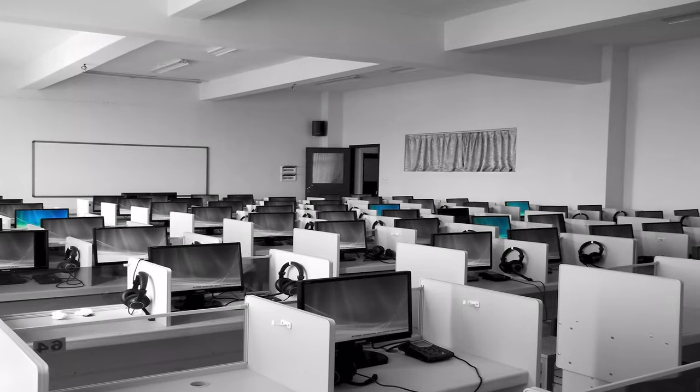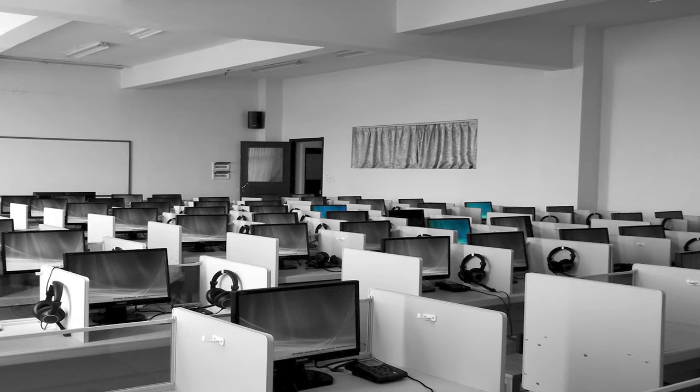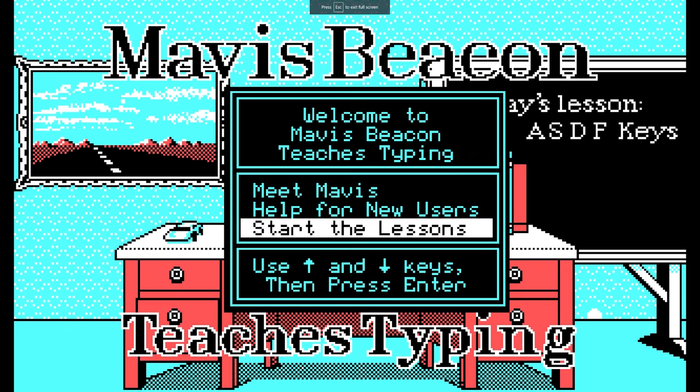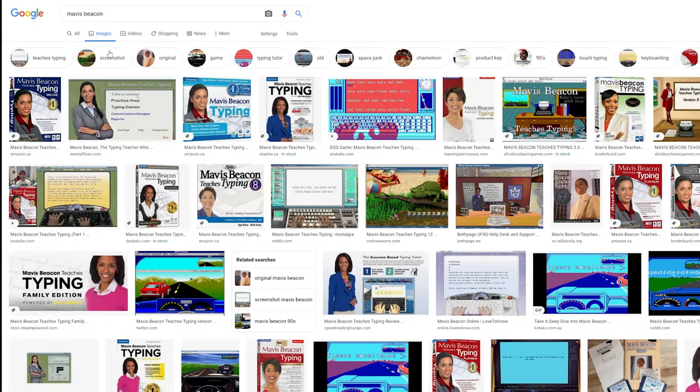In school we did our keyboarding class, and again I got by fine, but I never really practiced the good behaviors and always went back to my old ways. I'm kind of dating myself, but we used good old Mavis Beacon — the legendary goddess of typing herself.